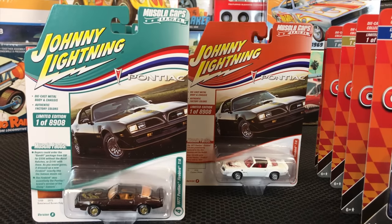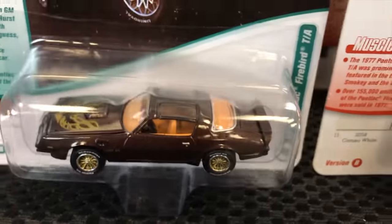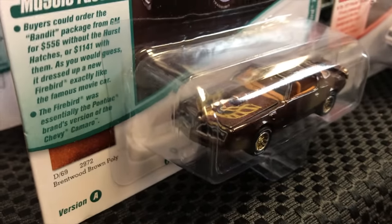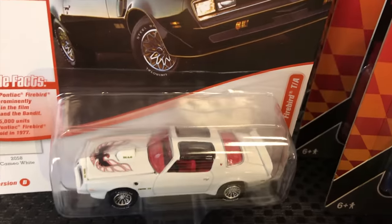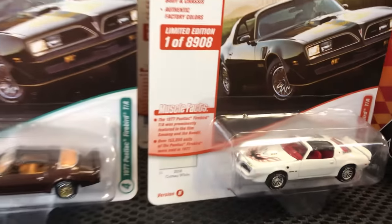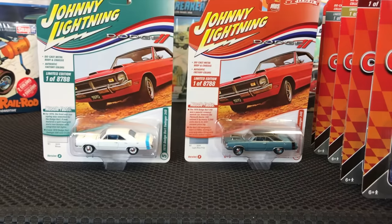Next up in Muscle Cars, the 1977 Pontiac Firebird TA. Version A is a dark brown metallic with an interior that really pops, the big screaming chicken on the hood, gold wheels, and white leather tires — the epitome of cool late-'70s Firebird. Version B is in white with red interior, red accents on the bird graphic, and tinted T-tops that look really good.